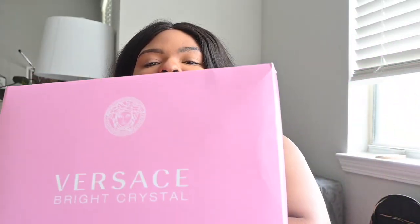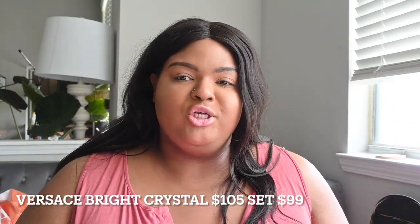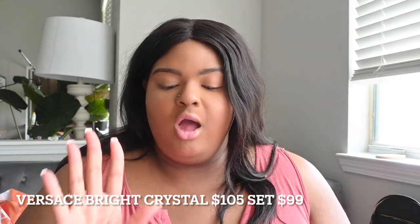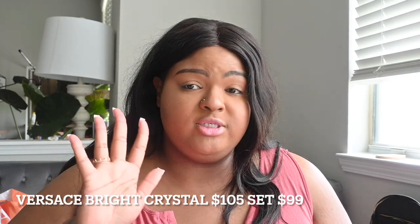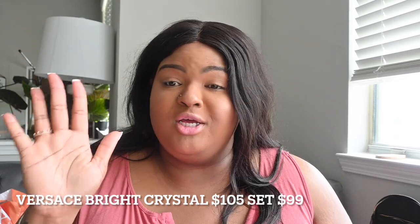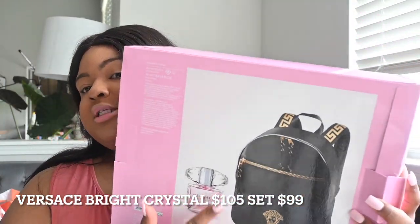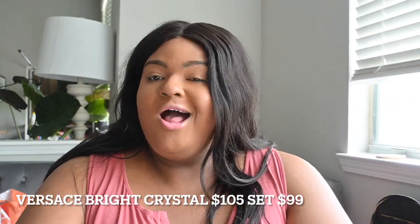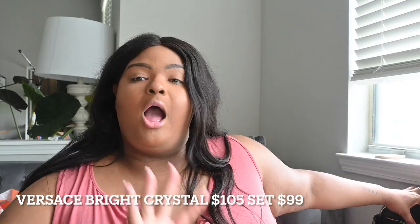Welcome back to my channel. I'm back again with another fragrance review, and this time we're going to be talking about the Versace Bright Crystal. I actually bought it in a gift set from Ulta — it retailed for $105, but in this deal it was only $99. So I got the fragrance and I got a backpack. Let's go ahead and jump right into it.